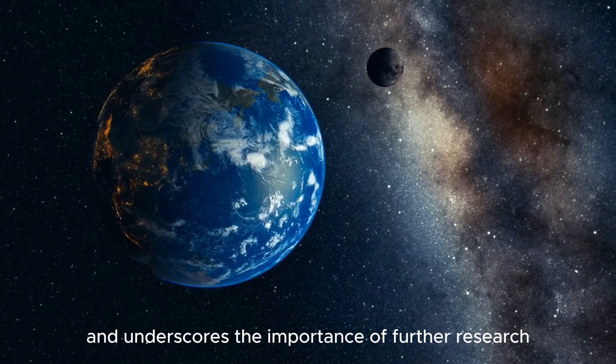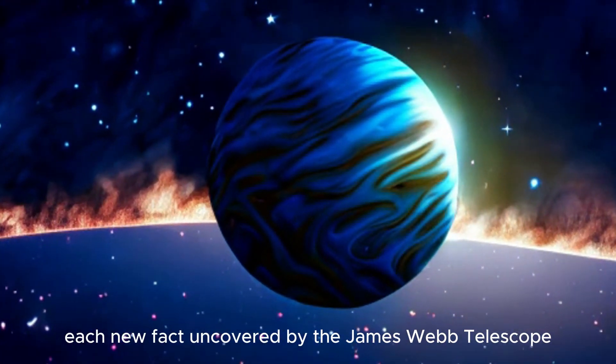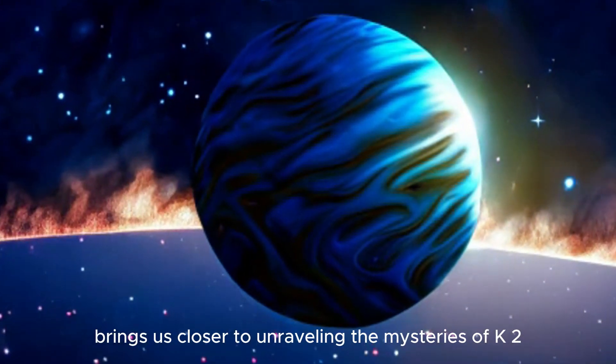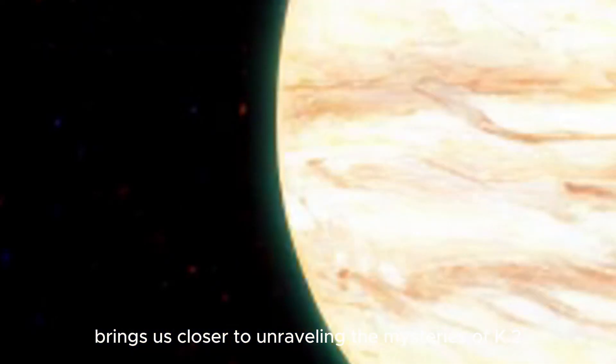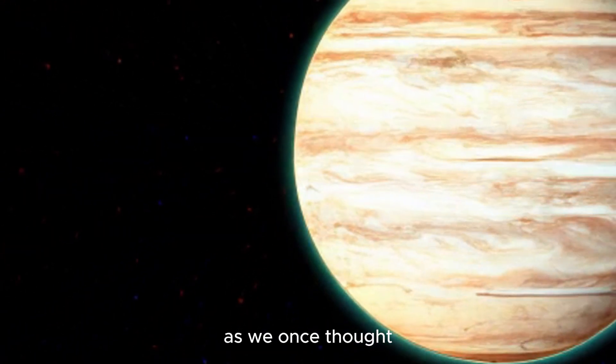This discovery prompts us to rethink our views on the possibility of life in space and underscores the importance of further research on this remarkable planet. Each new fact uncovered by the James Webb Telescope brings us closer to unraveling the mysteries of K2-18b and expands our understanding that our universe may not be as lonely as we once thought.